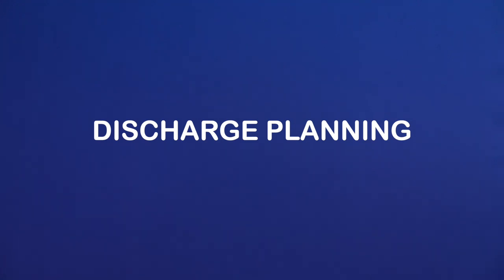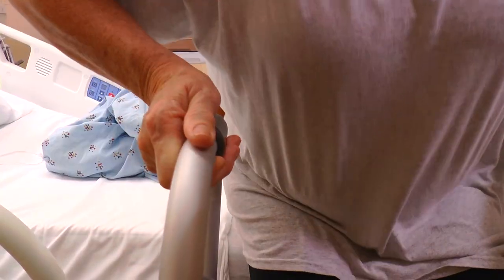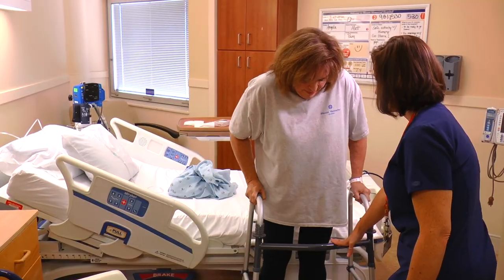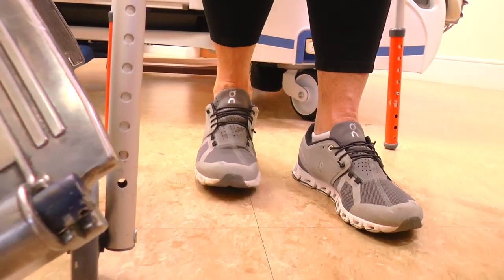Discharge planning. Your surgeon will have determined if you meet the appropriate criteria to go home the same day as your procedure or if you will need to stay overnight. Once you are stable, tolerating food, able to urinate, safe getting up and around with therapy, with a tolerable pain level, you'll be discharged home. Our case management team includes an RN case manager and a discharge planner. They meet with you following your surgery to determine your needs and coordinate your discharge plan from the hospital.